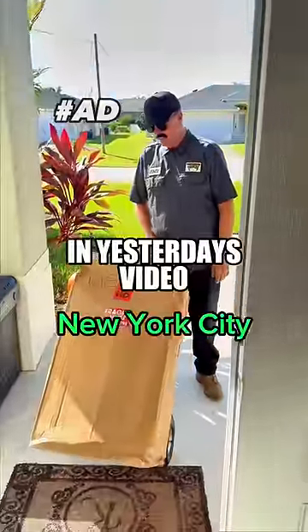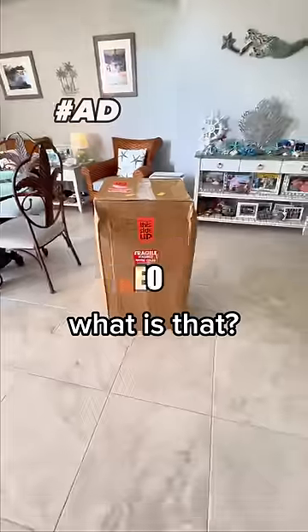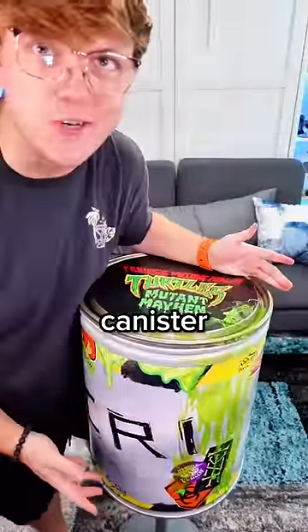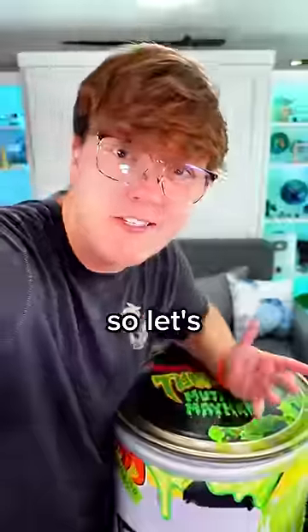I've got a delivery from the New York City sewage system. What is that? Oh my gosh! It is a giant ooze-covered canister from Teenage Mutant Ninja Turtles. So let's open it.